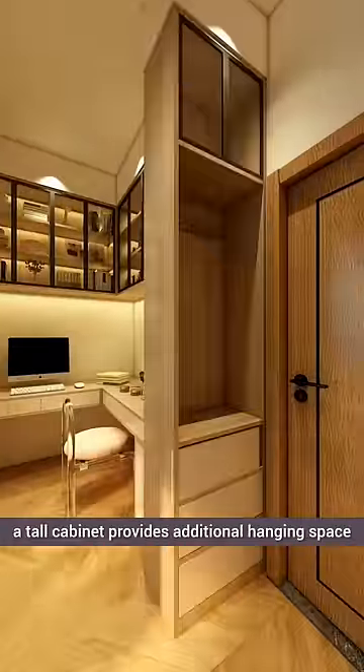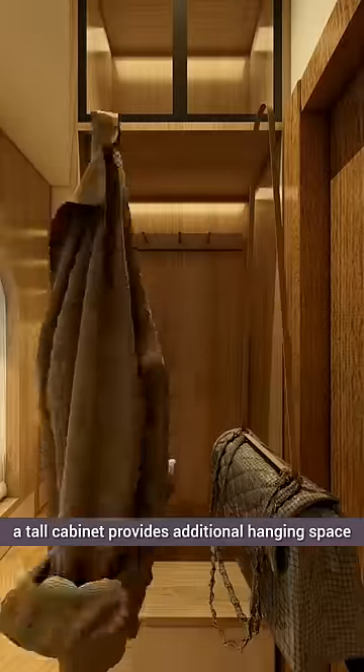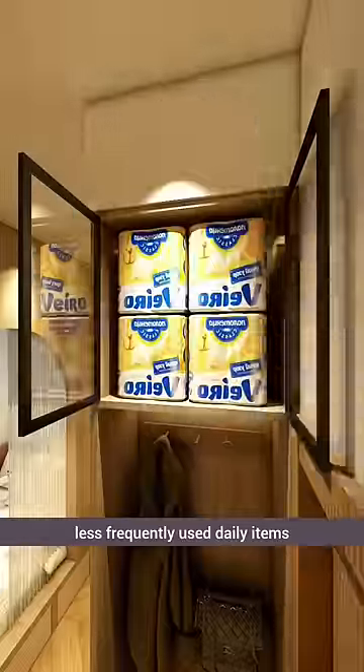Against the wall, a tall cabinet provides additional hanging space. On top, daughter stores her less frequently used daily items.